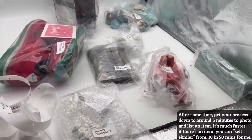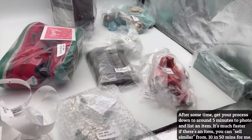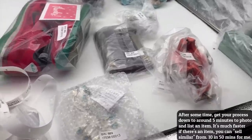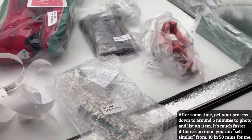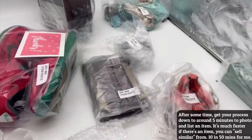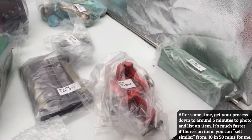For me, 10 items takes about an hour. It depends on what kind of items and how long it takes you to research them. If they have a specific code on them, like a model number, it's obviously much easier to list. These items are really easy to find, so selling similar on eBay was super quick.